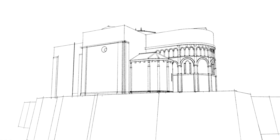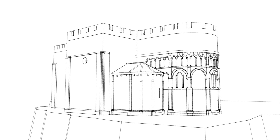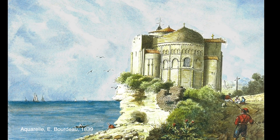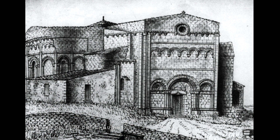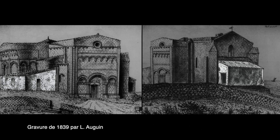The church was fortified with battlements in the late 13th century during the Hundred Years' War. The remains of its parapet were still visible in the 19th century. Engravings of the time reveal the addition of a sacristy at the eastern end, also known as the chevet, and a type of pergola called a ballet, in front of the western door.